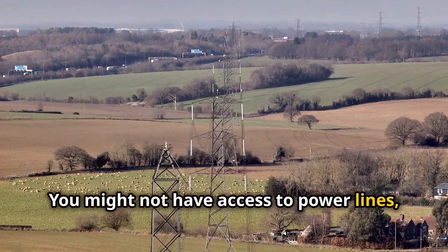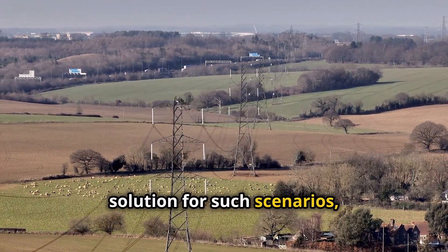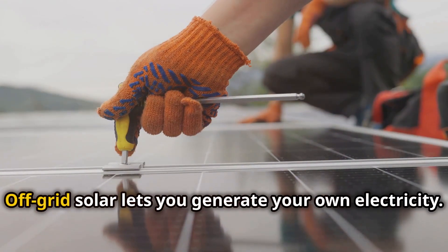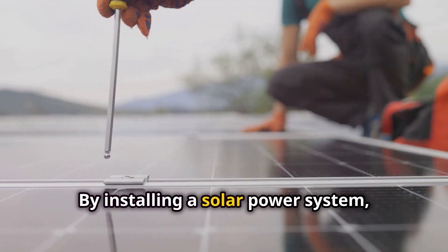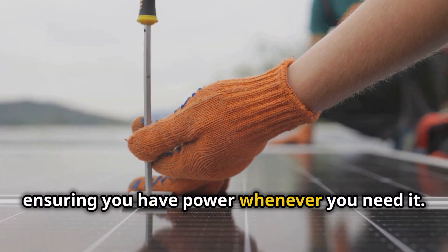You might not have access to power lines, making it difficult to get electricity. Off-grid solar power provides a perfect solution for such scenarios, enabling you to live comfortably without depending on external power sources. Off-grid solar lets you generate your own electricity — by installing a solar power system, you can produce enough energy to meet your daily needs, ensuring you have power whenever you need it.